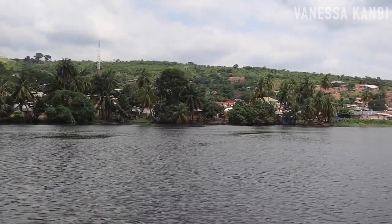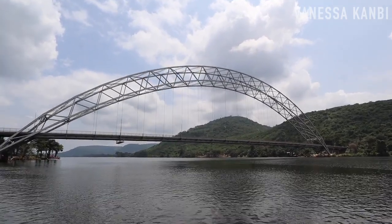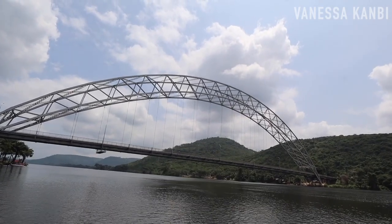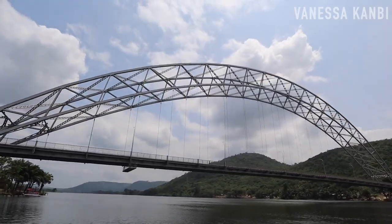People live very well on this side. The Adomi Bridge which you see up ahead is the largest cable stayed bridge in West Africa.